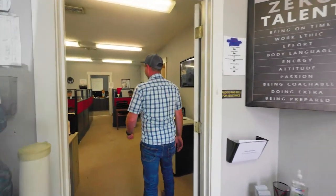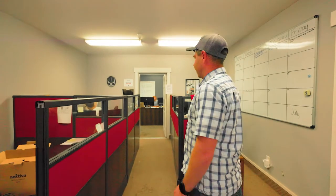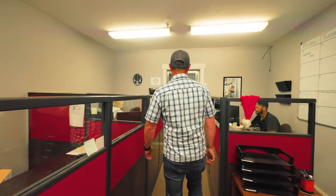In the first room here we've got our logistics department. These individuals help us move loads that our inside trucks can't handle, so they create extra capacity for us.